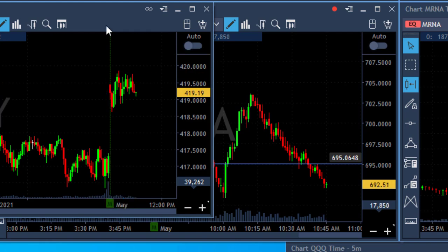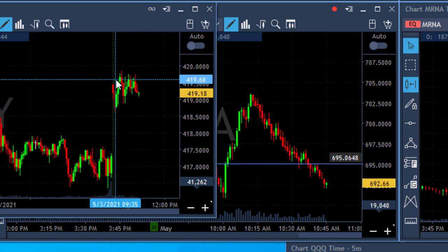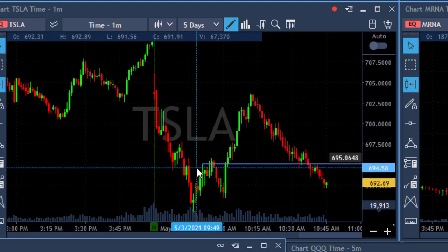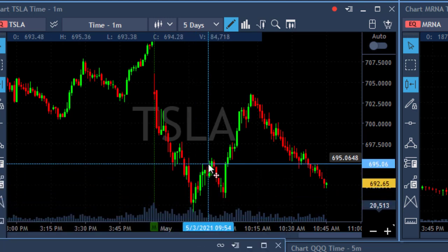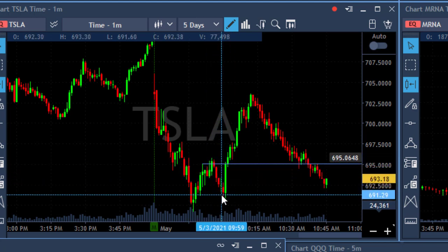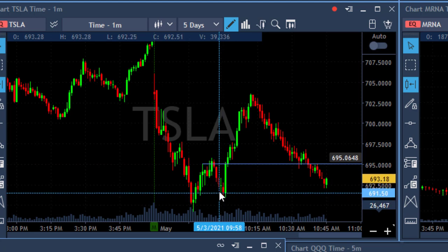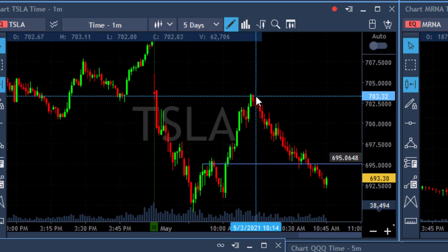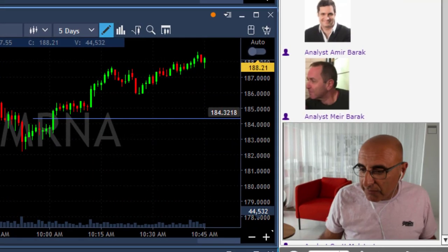I was expecting the S&P to continue moving higher. I took a long in Tesla where that was supposed to be the right entry point. My timing was wrong because it came down a bit, took me out — I had my stop — and then it moved higher. That big move you're seeing here is the one I missed in Tesla. So the idea was right but the result wasn't.